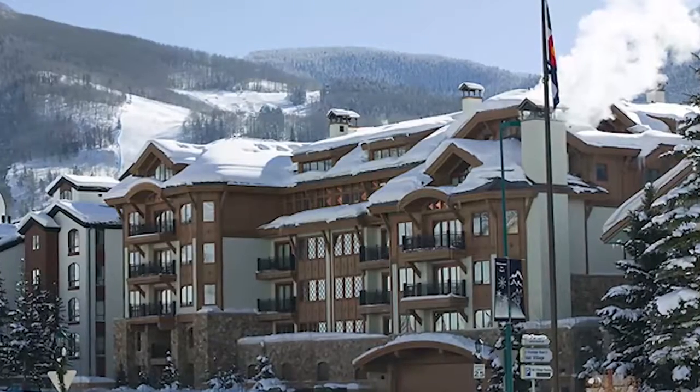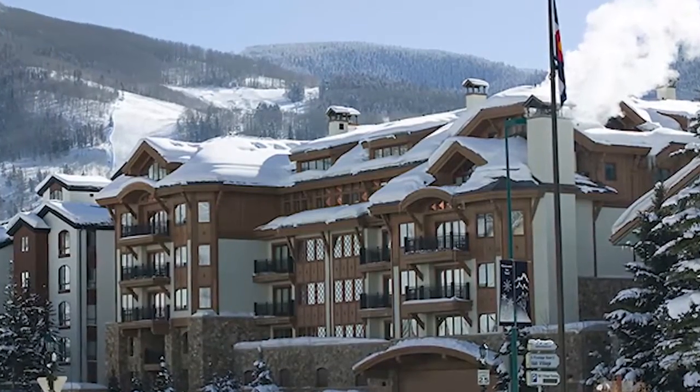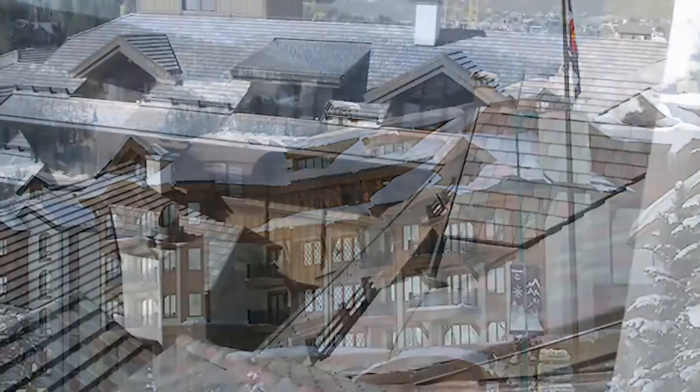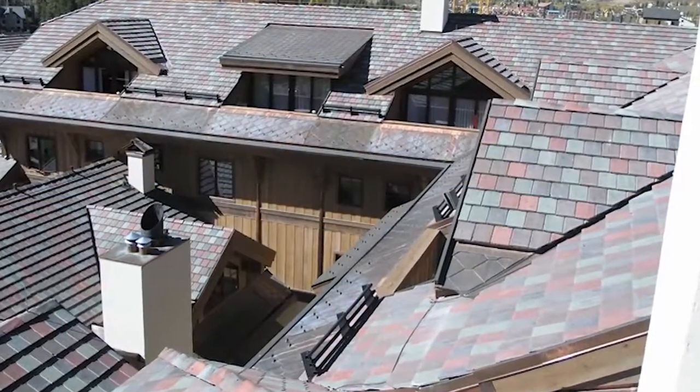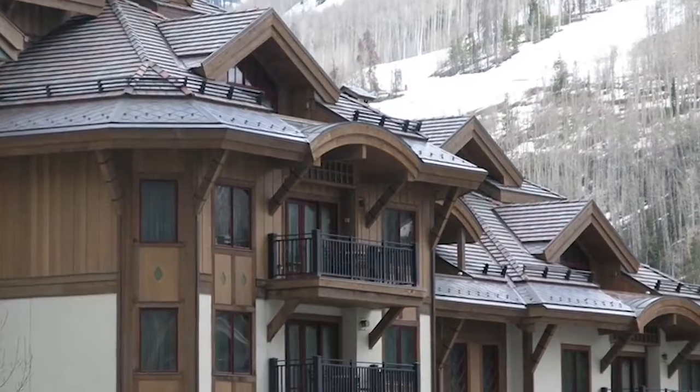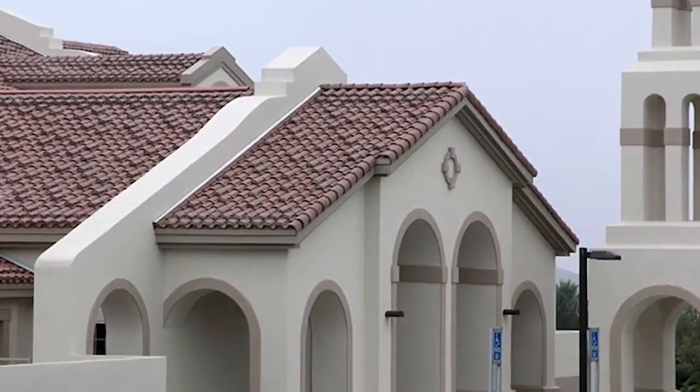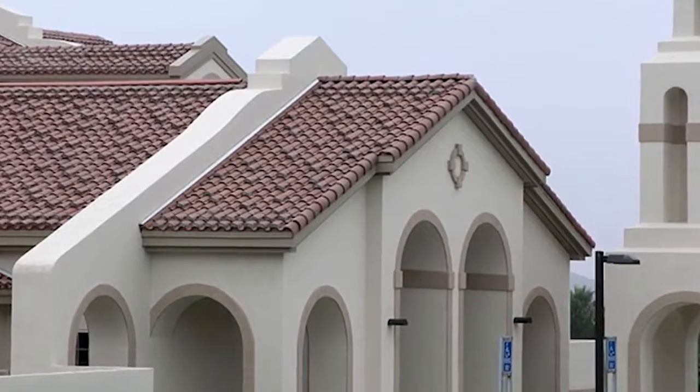The other thing that sets us apart is the fact that we have the strongest tile in the market today. We make a super duty tile that is literally made for high snow climates and ski resorts. We did the Vail Plaza Resort in Vail, Colorado and other resorts in very high elevations. We've done churches across the nation that have required a very strong, very durable tile, and we've provided exactly that for them.